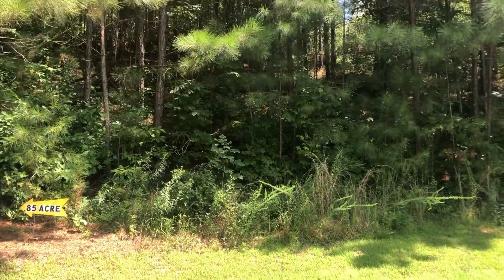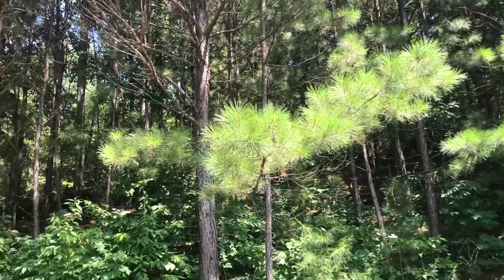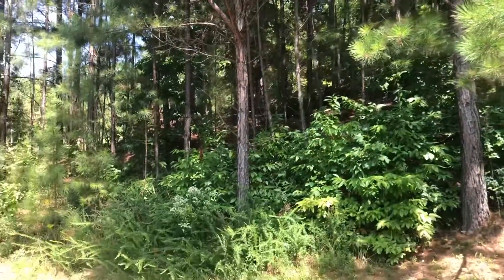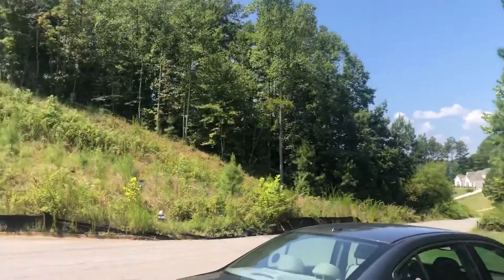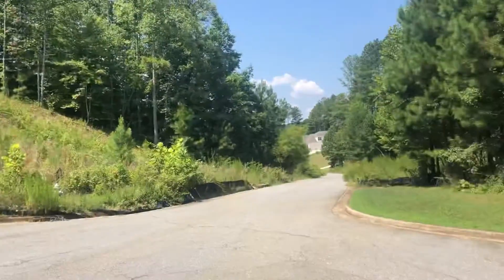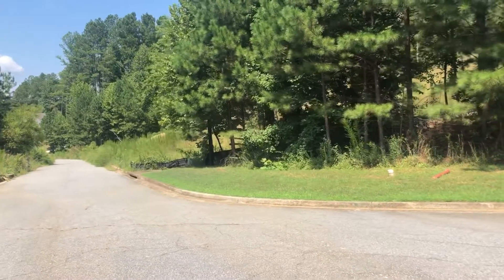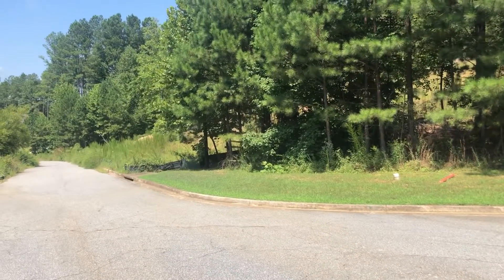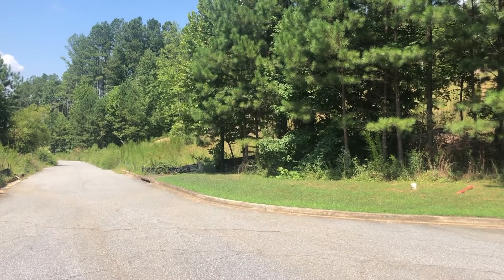This .85 acre lot is at the end of the cul-de-sac on Walker Court, and you can see it here in the cul-de-sac at the end of the road. Down the road there are a few more lots on the right. I'm going to do a quick drive-by of those and show you the lots that are available on this street before I go on to some of the other locations in Governor's Preserve.